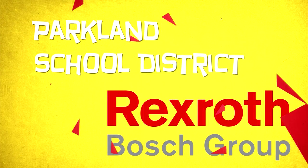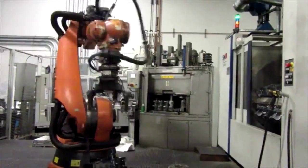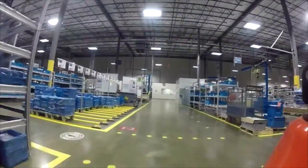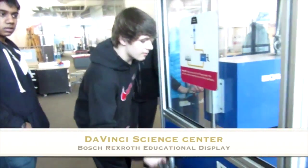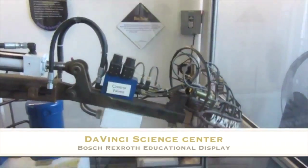Parkland and Bosch Rexroth. The employees apply their passion and expertise to create the world's most powerful, precise, energy-efficient, and innovative drive and control solutions. Hydraulics are seen in action here at the Da Vinci Science Center in Allentown. The boys can't lift a thousand-pound weight; however, with a turn of a wheel, Jake lifts a thousand pounds.